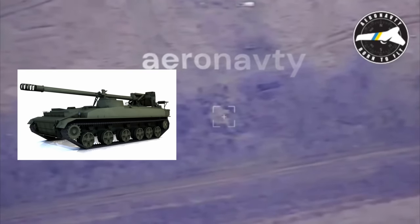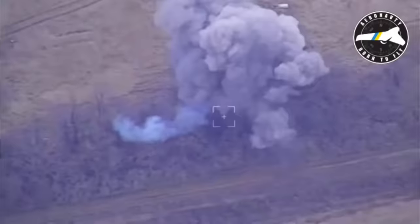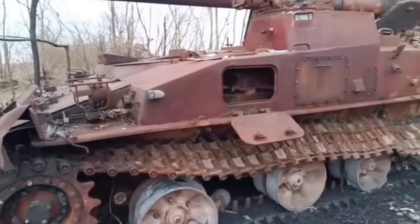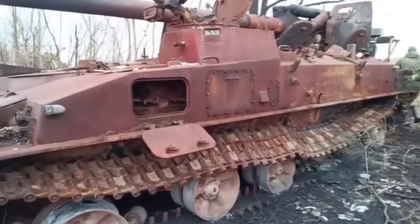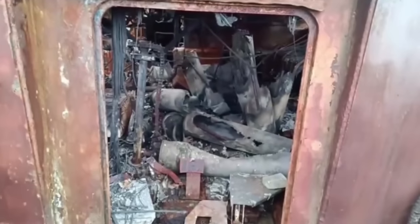At this location, a barely noticeable self-propelled Howitzer 2S-5 was discovered. And again, one HIMARS missile completely destroyed the target. Later, Russian soldiers posted a video on the internet clearly showing the result — all ammunition inside the Howitzer exploded.